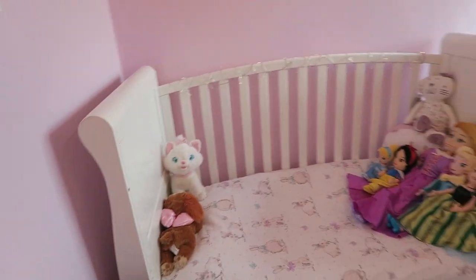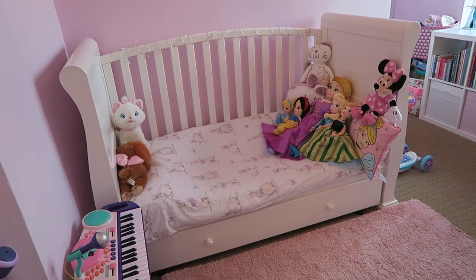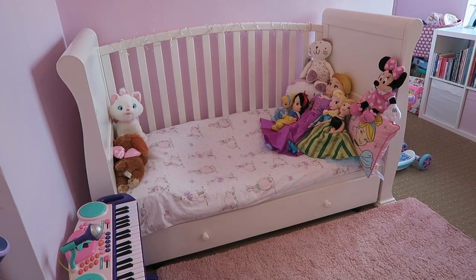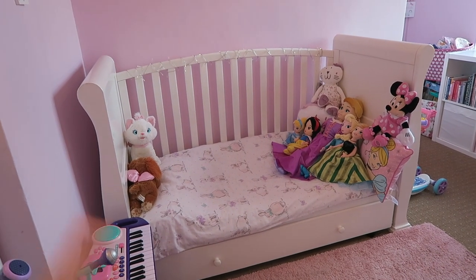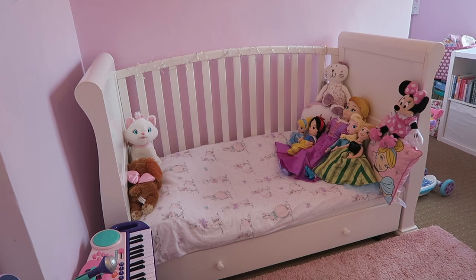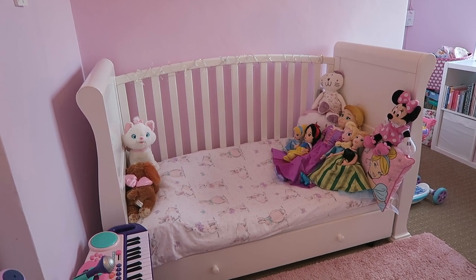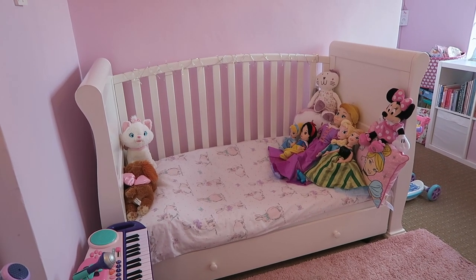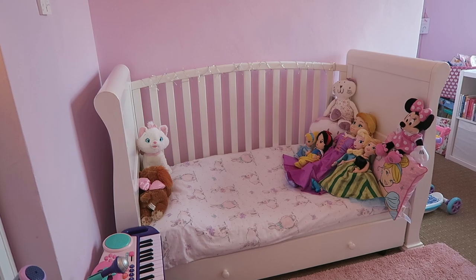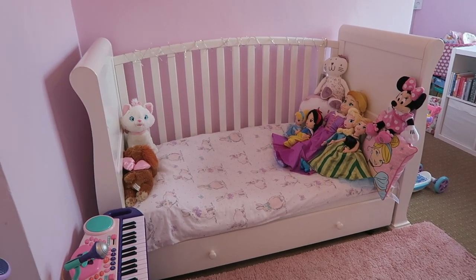This is her bed — so this is what is going to be changed. She's got a new bed on its way from Amazon and it's a proper toddler bed, whereas this is a cot with the rail off, so it's like a cot bed. She's not going to have the cot anymore — she's going to have a big girl bed and it's really cute. It's like a princess bed, so that will be coming soon. I will do an updated room tour when everything's done.